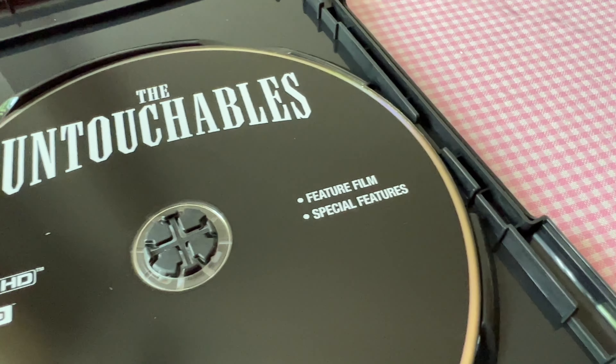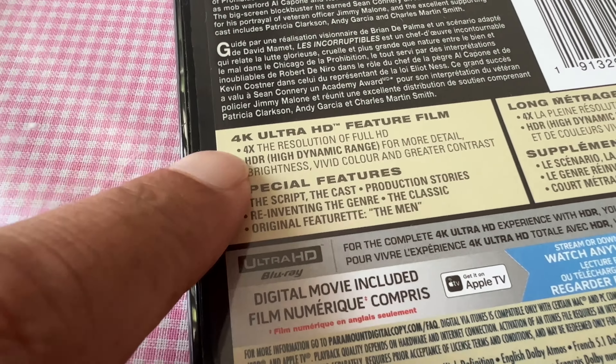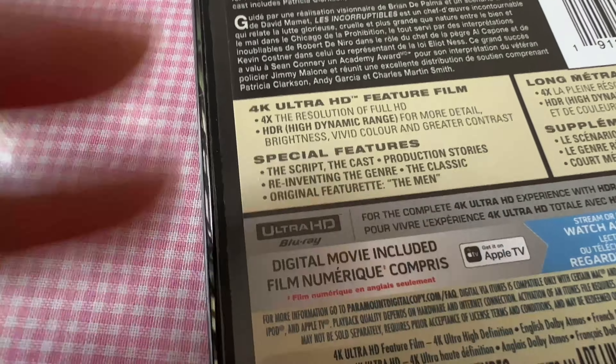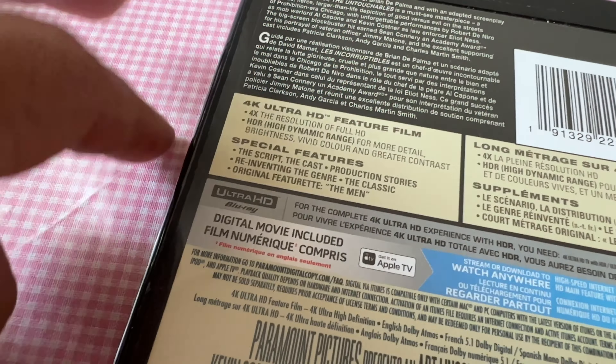This disc includes the feature film and special features with Dolby Vision and Dolby Atmos, and of course the digital copy. I just don't understand what's the point of saying it's 4K Ultra HD with four times the resolution and stuff like that — not wrong, but why bother?